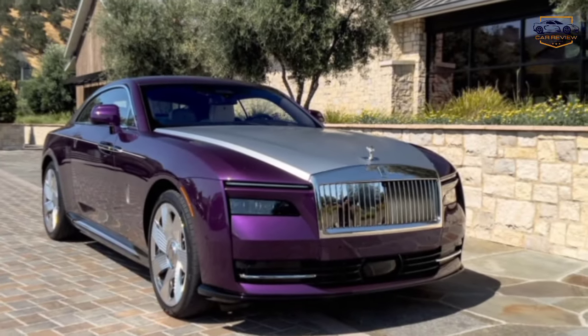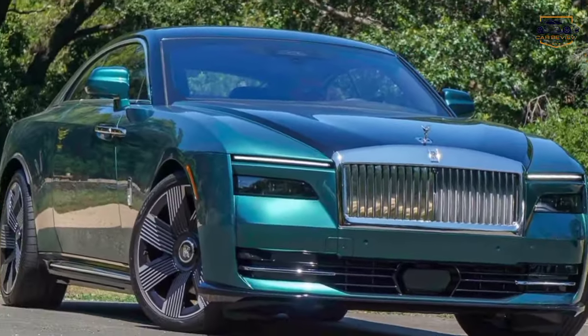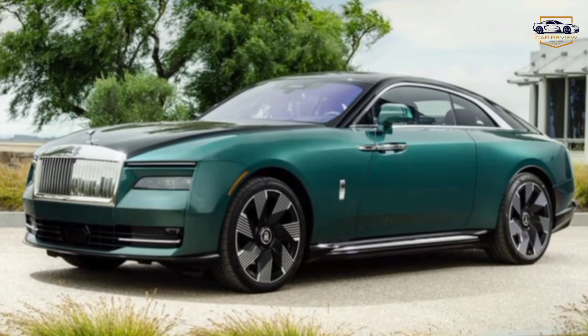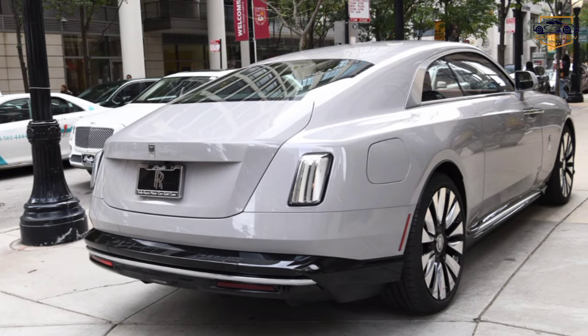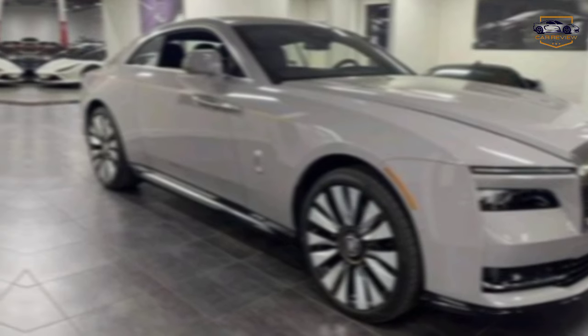Scene 2: A symphony of design. Close-up shots of the car's exterior highlight design elements like the sleek lines, intricate details, and bespoke paint options. The 2024 Rolls-Royce is a masterpiece of design. Every curve, every accent, is meticulously crafted to exude elegance and power. Choose from a palette of hand-painted colors, each as unique as your vision.